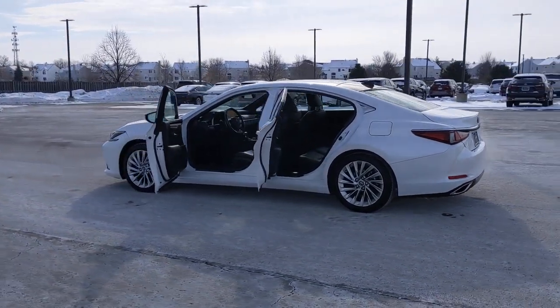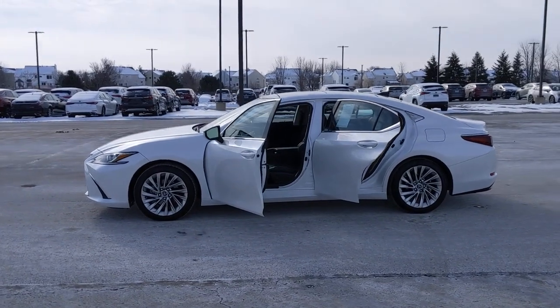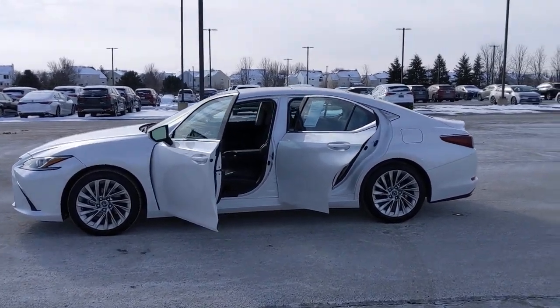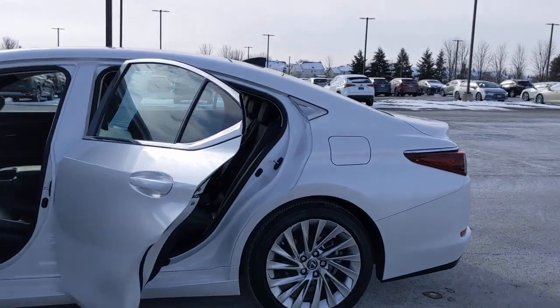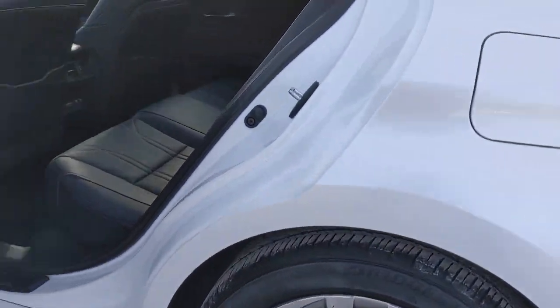These are just some of the great options this vehicle comes with: navigation system, electronic stability control, rain sensing wipers, trip computer, power windows, bucket seats, four-wheel disc brakes, and power steering.